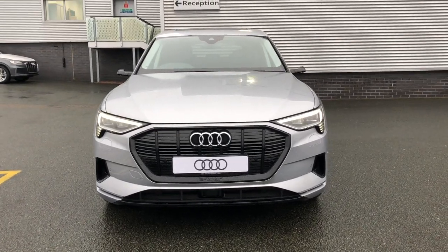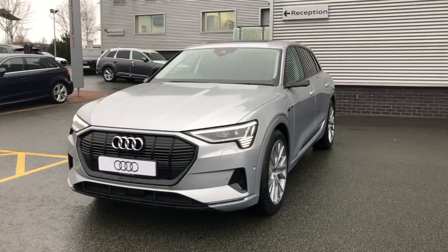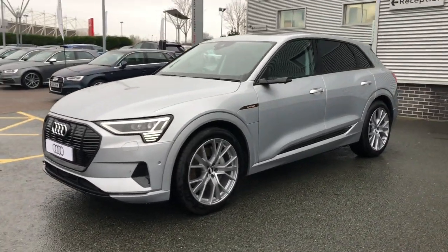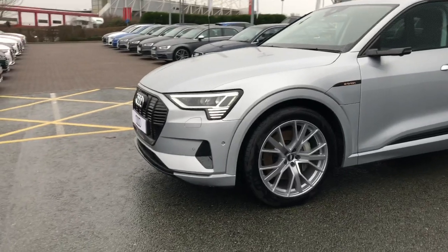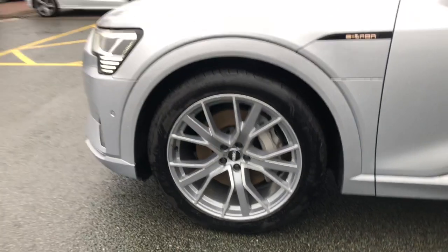This car is finished in floret silver metallic paint. It has HD matrix LED headlights. The car also features the 21 inch 5 V-spoke design star alloy wheels — those are the platinum look gloss alloys.